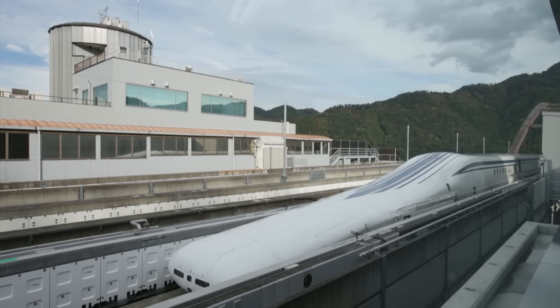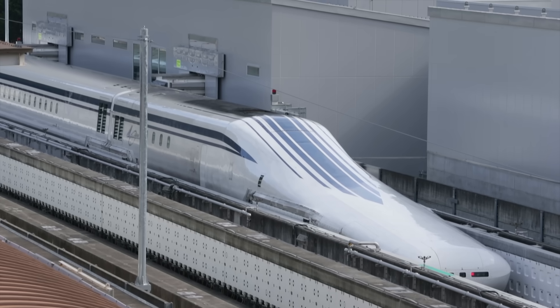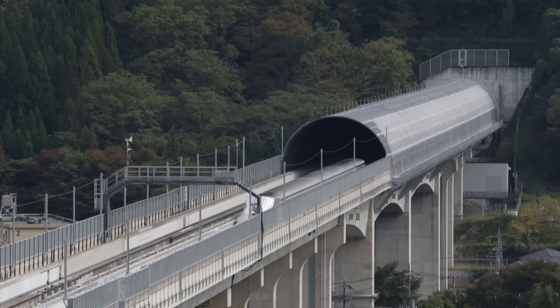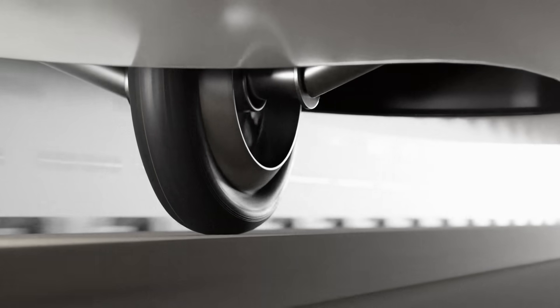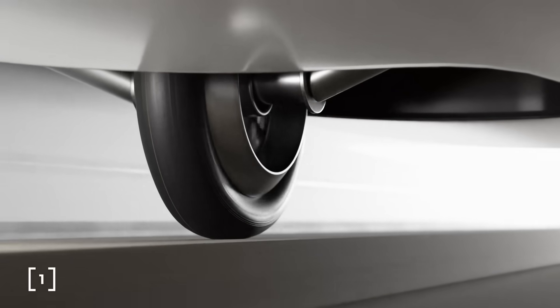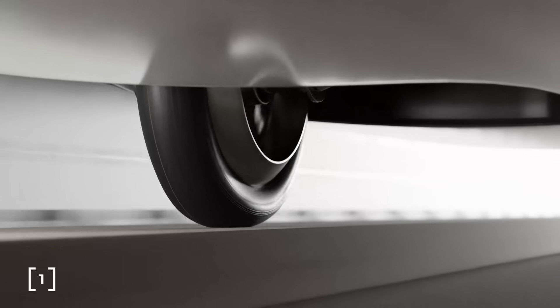If the train is stationary on top of the coils, there is no change in the magnetic field, so this dynamic system only works when the train is already going fast. The trains have wheels that drop down when the train is slowing down, but flip into the carriage when they reach 100 kilometers per hour.